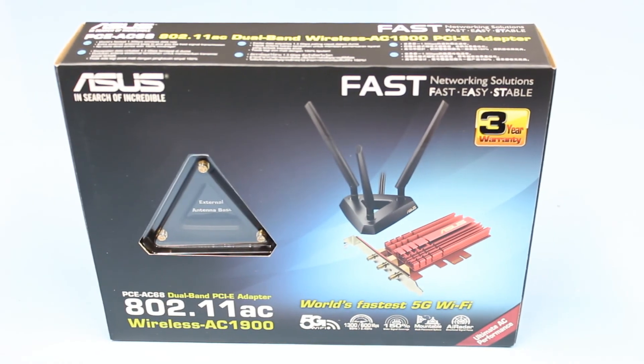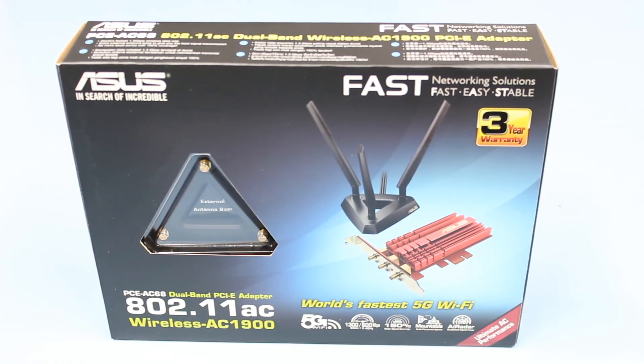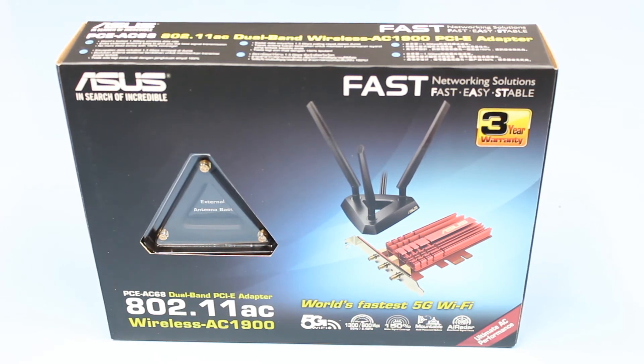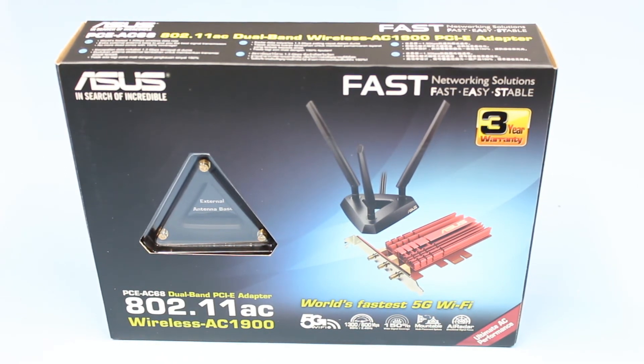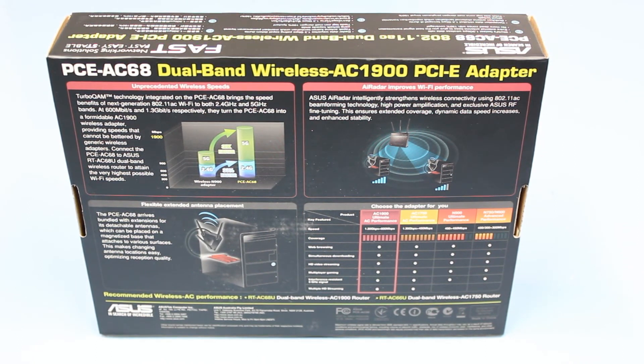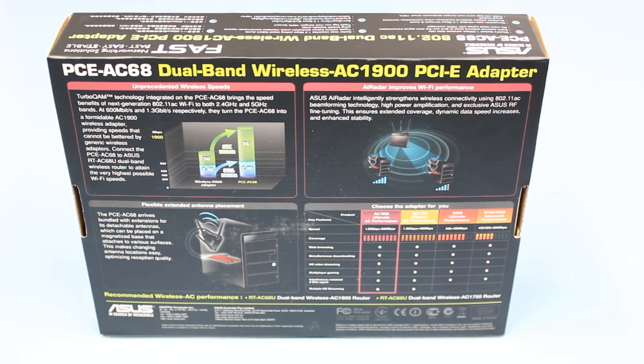The receiver is the PCE-AC68 and it has state-of-the-art AC1900 performance, flexible antennas plus an external antenna, a large passive heat sink to ensure rock solid performance all the time, and AI radar that intelligently detects wireless router location for stronger overall reception. This complements the RT-AC87U very well indeed.